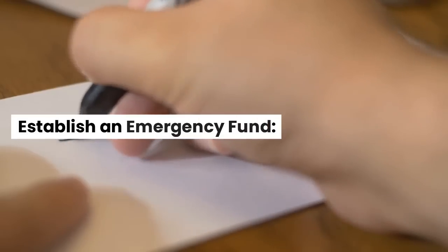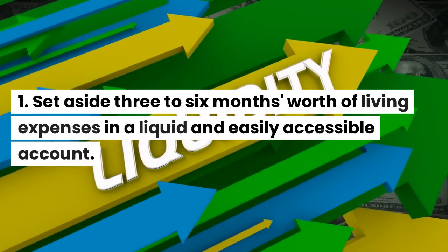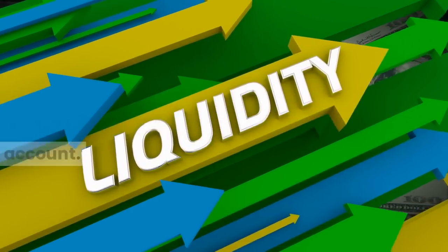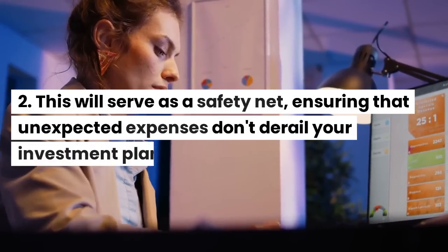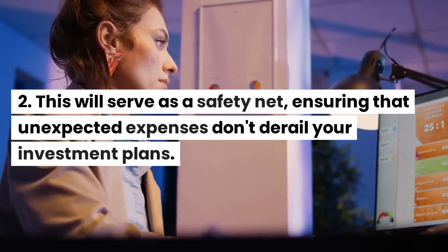Establish an emergency fund: set aside 3 to 6 months' worth of living expenses in a liquid and easily accessible account. This will serve as a safety net, ensuring that unexpected expenses don't derail your investment plans.